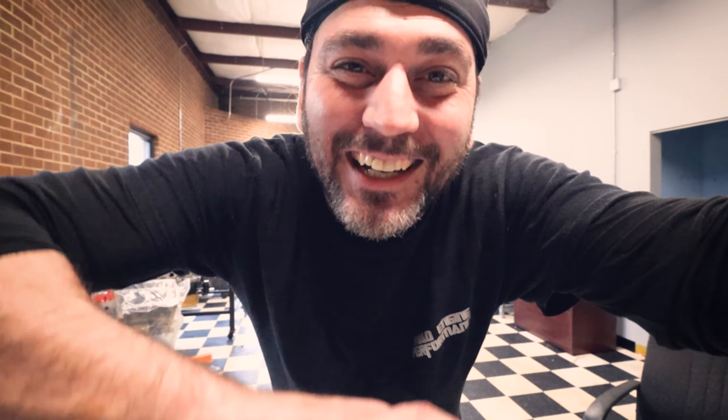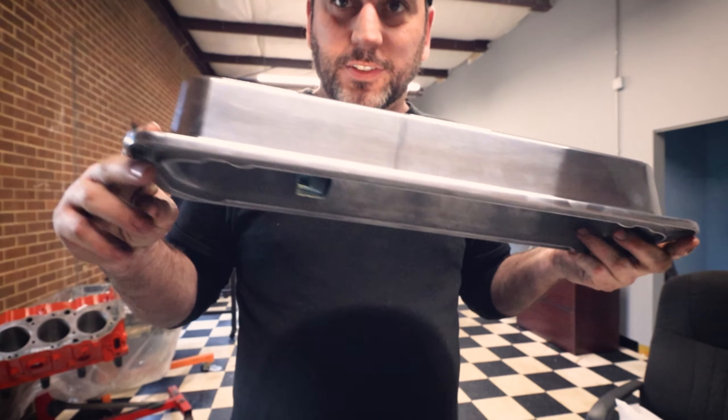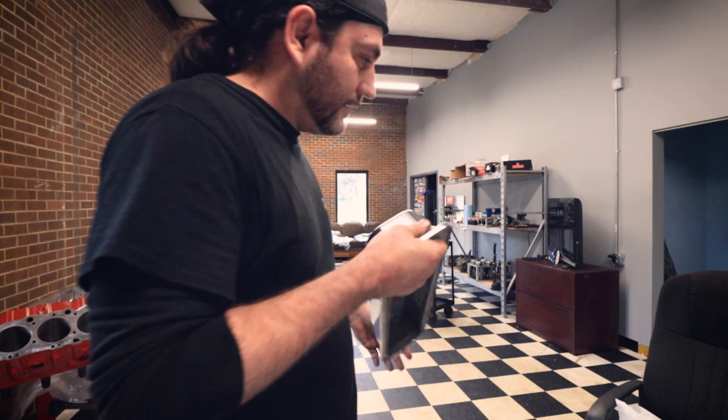I've never cut it this close before - usually I have the money well before it's time to pay the bills. People just aren't paying me, and there's one guy I might have to take to a mechanic's lien. I don't know - if I have to show up at his front door to collect, something's gonna happen and he's gonna pay me.